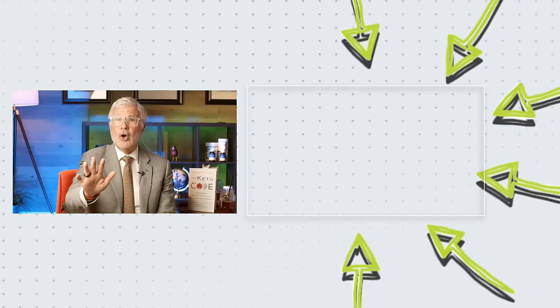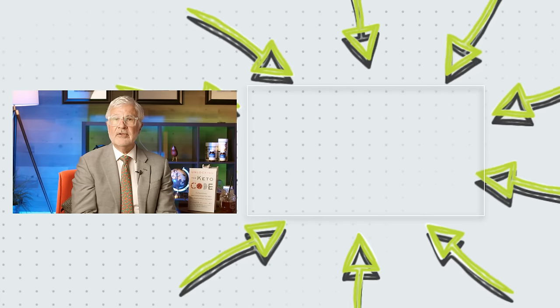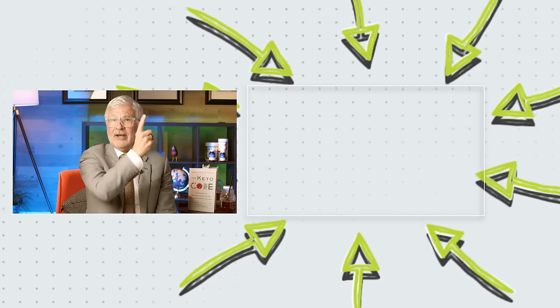Thanks for watching, but don't go anywhere — the next episode of the Dr. Gundry podcast is waiting for you now.